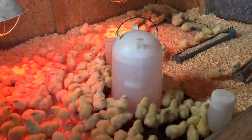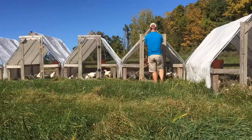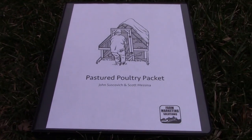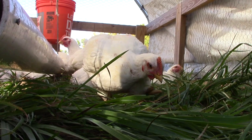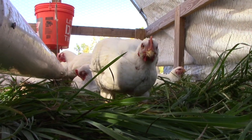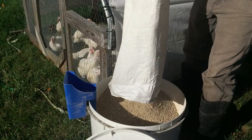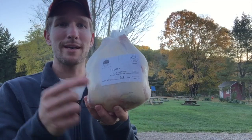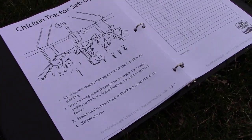Calculate for yourself the real price of raising broiler chickens with the Pastured Poultry Packet. I've created a workbook that is going to walk you through all the little bits of information you're going to need to have to track costs when it comes to pastured poultry — from sourcing chicks to ordering feed, even how you're going to process your birds. It's all presented in a very clear, organized, and easy-to-understand workbook.